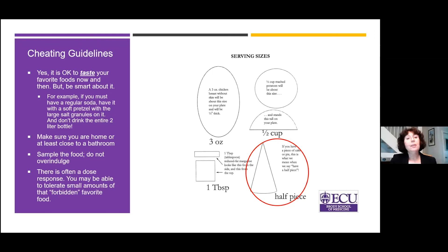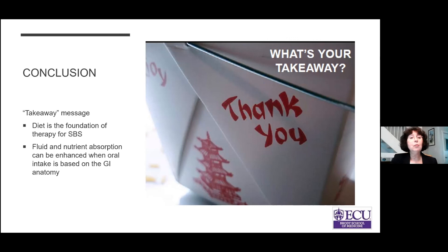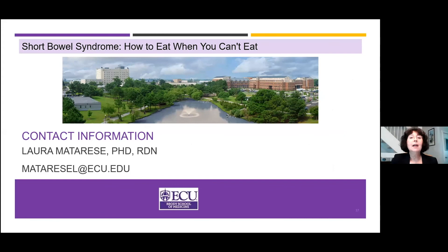In conclusion, the takeaway message is: diet is the foundation of therapy for Short Bowel Syndrome. Fluid and nutrient absorption can be enhanced when oral intake is based on the GI anatomy — it's a little different whether you have a colon in circuit or an ostomy — and there is a lot of variation, so you may be able to tolerate more than the person sitting next to you. On behalf of all my colleagues at the Brody School of Medicine, thank you for your kind attention.